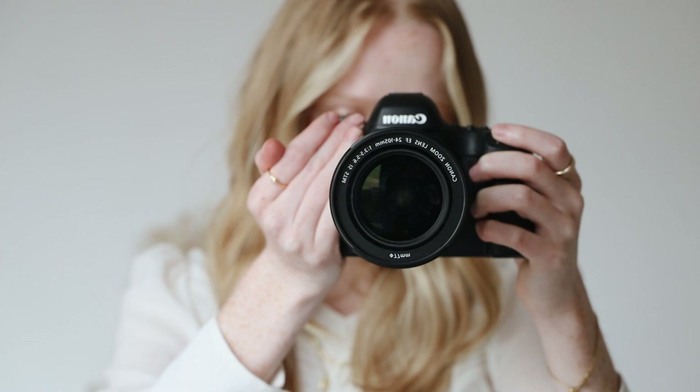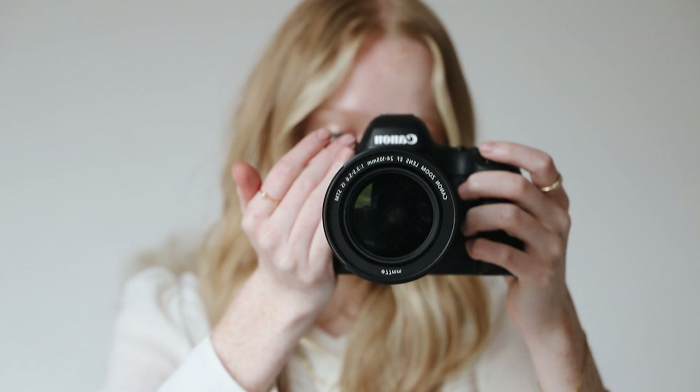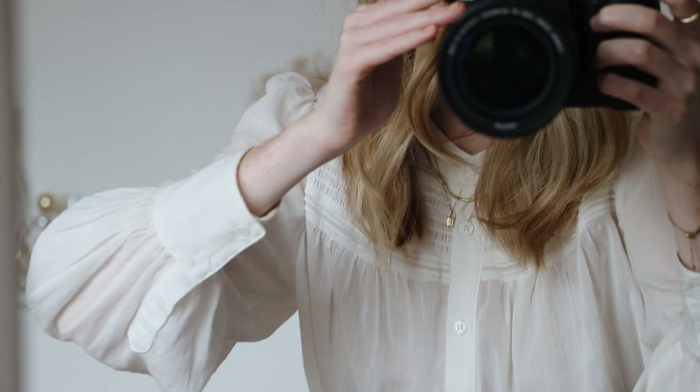This ring is my Millie Grace Jewellery one and this one is the Mejuri one. My necklaces are the same - the Daisy one and the Clue one. Bracelets are the same as well.